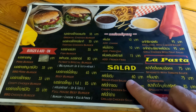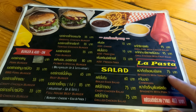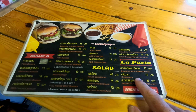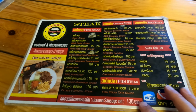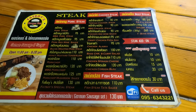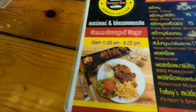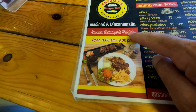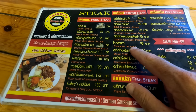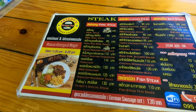They also have salads — boiled egg, crispy chicken salad, grilled chicken salad, and grilled chicken Caesar salad for 95 baht. They make a couple of pastas too. On the other side of the menu are steaks: BBQ pork steak 95 baht, bacon-wrapped pork steak 110, German sausage, teriyaki chicken steak. Comfort food in the extreme.